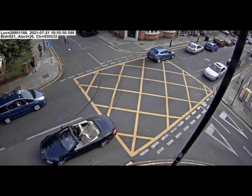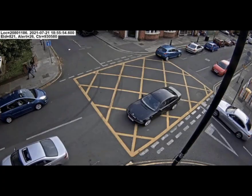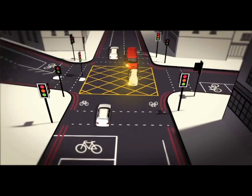A yellow box junction is normally designed at very busy intersections to keep traffic flowing. You can only wait in the box if you are turning right and your path is clear to make the right turn.